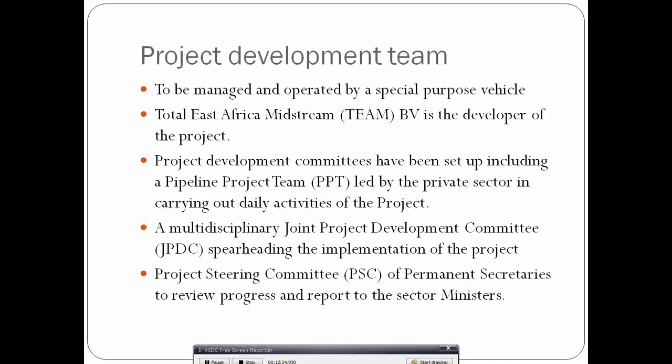The project has a dedicated development team. The Special Purpose Vehicle and project company is Total East African Midstream (TEAM BV), also the developer of this project. There is a multidisciplinary Joint Project Development Committee and a Project Steering Committee composed of Permanent Secretaries from Uganda and Tanzania, which reports to the respective sector ministers.